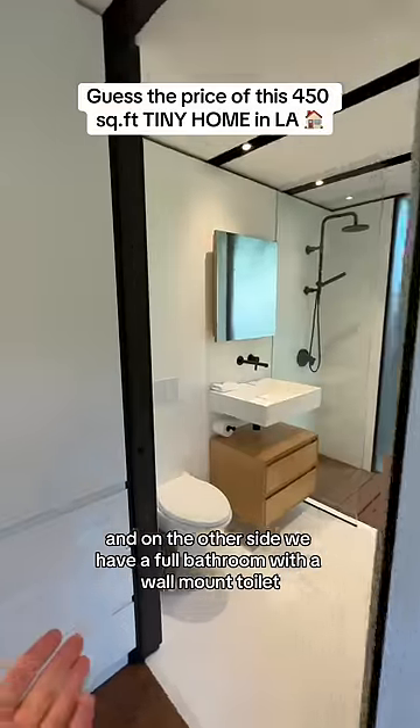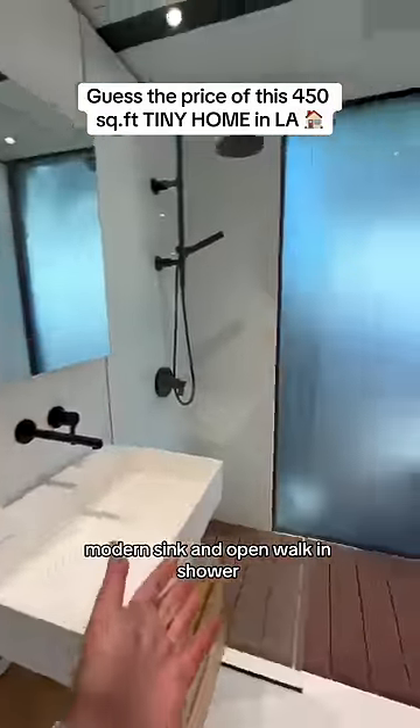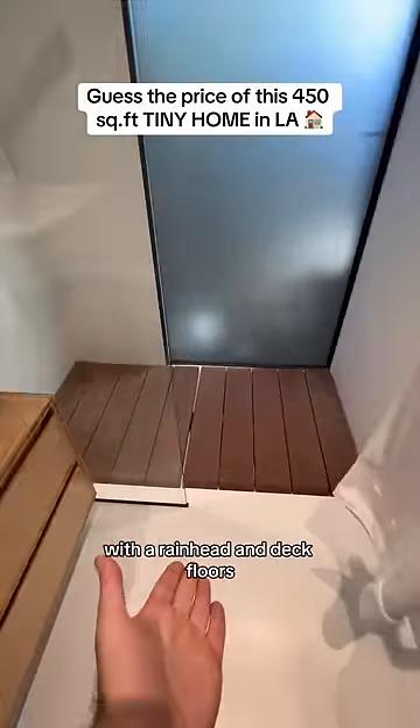And on the other side, we have a full bathroom with a wall mount toilet, bamboo vanity, modern sink, and an open walk-in shower with a rain head and deck floors.